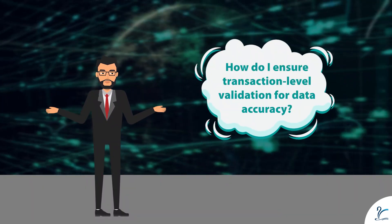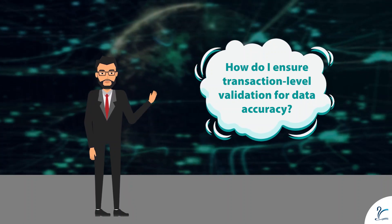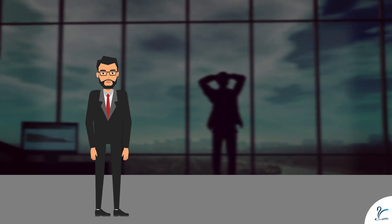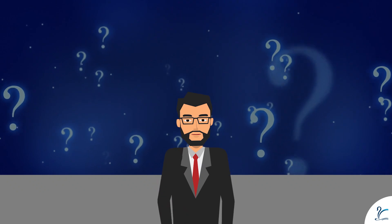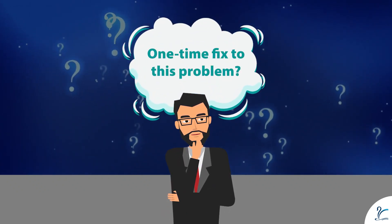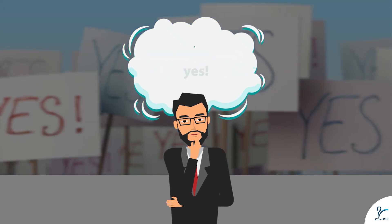How do I ensure transaction-level validation for data accuracy? I feel like I am losing control of my business. If you find yourself sailing in the same boat as Mr. Finn Man and are wondering if there is a one-time fix to this problem, the answer is yes.